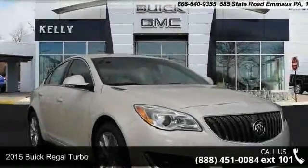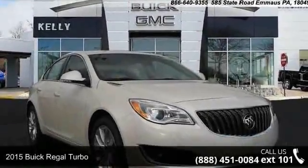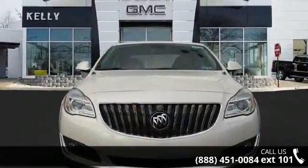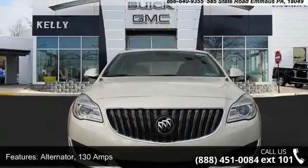Check out this 2015 Buick Regal Turbo. If you are looking for an automobile with great features, look no further. Enjoy these notable features.